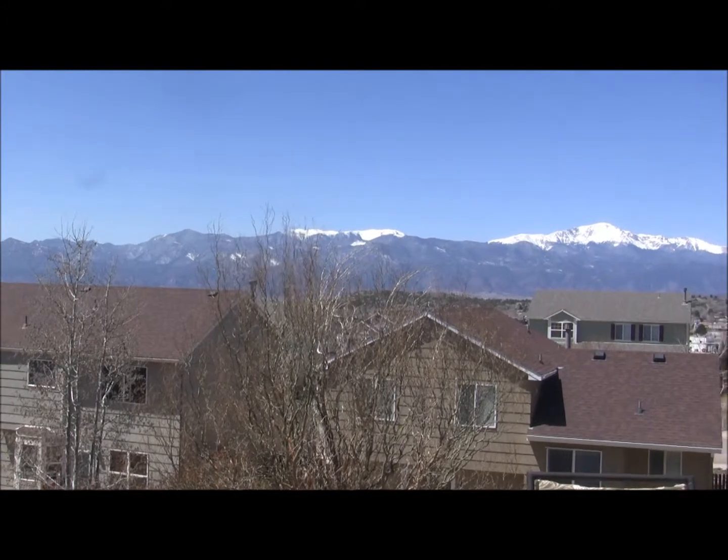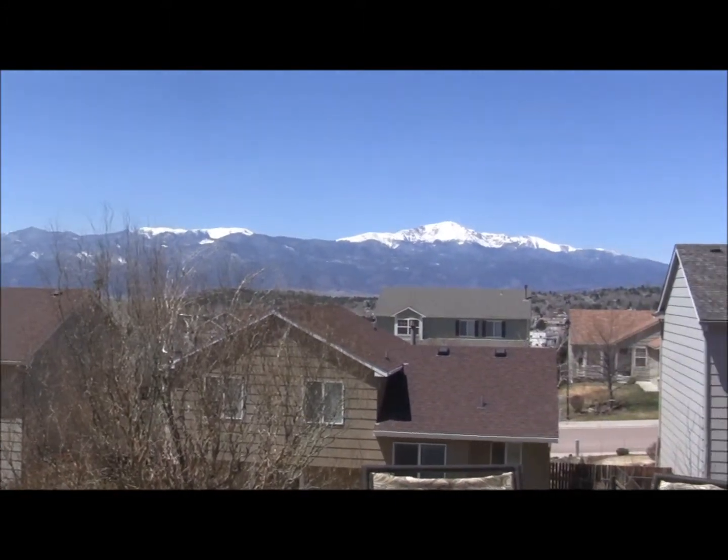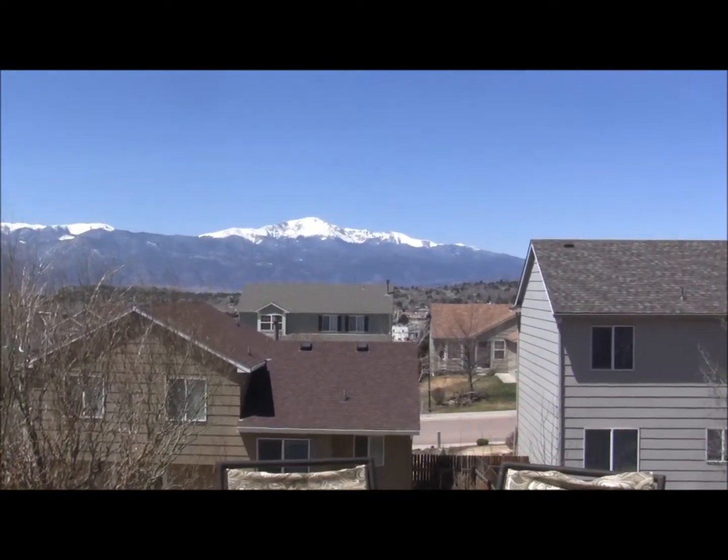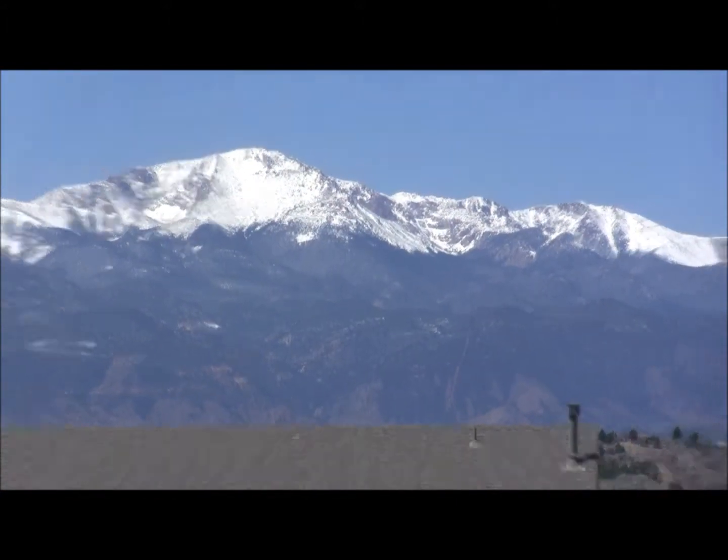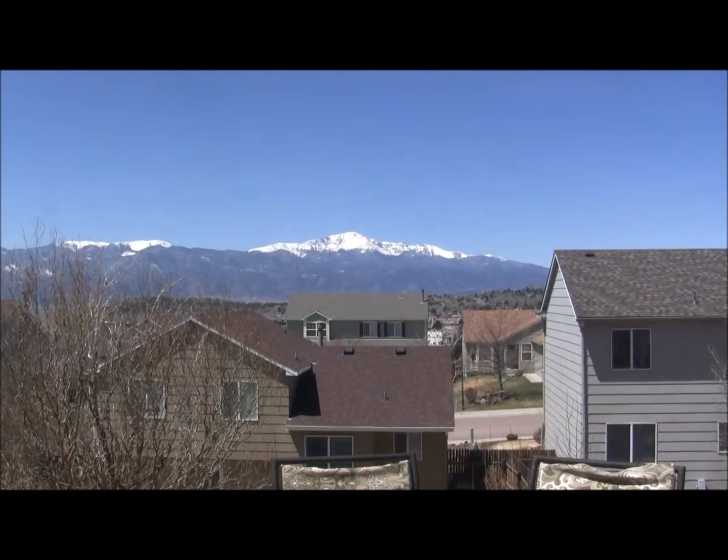Here we are looking at the views off the back deck. As you can see, amazing views of Pikes Peak and the entire front range. Just a really great house. For more information, be sure to go to www.eddyhurt.com.